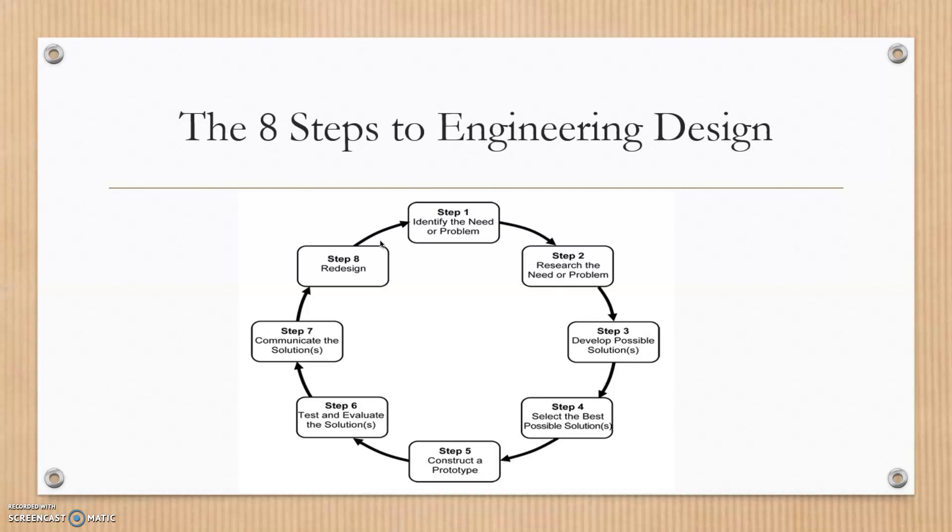Step two is to research the need or the problem — doing background research or maybe history on the problem itself and how it could be fixed. Step three is to develop a possible solution: what could work to solve the issue or meet that need.